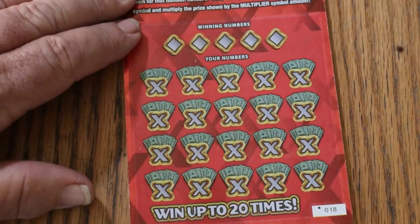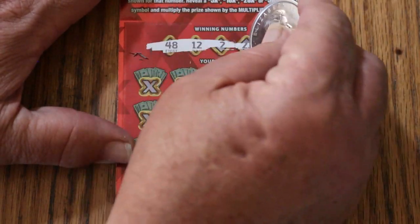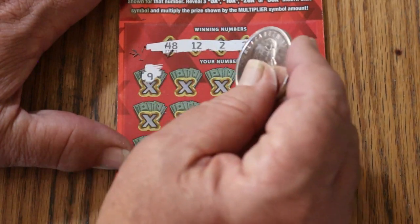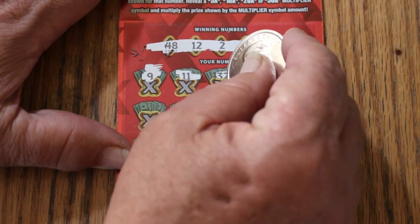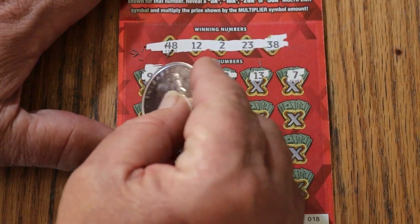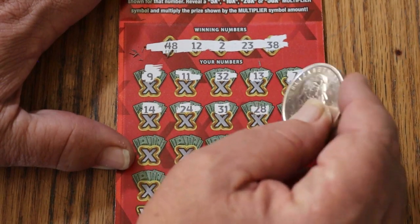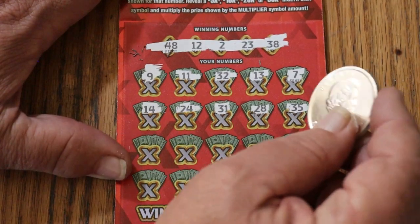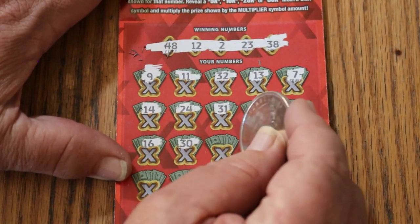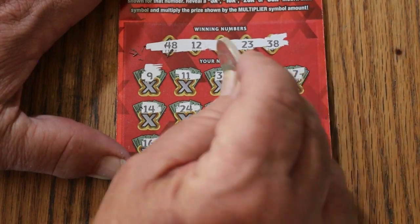Let's see what happens starting with ticket 18, working our way up. The winning numbers are 48, 12, 2, 23, and 38. Scratching: 9, 11, randoms 32, 13, CJ's 7, 14, 24, 31, 28, 35, 16, 30, 40, 34 — and number 2, we have a match on the first ticket!